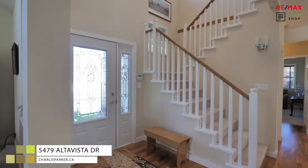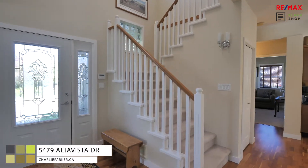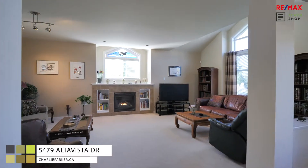This layout is fantastic with a nice open concept on the main floor, plus three bedrooms and a bonus room upstairs.